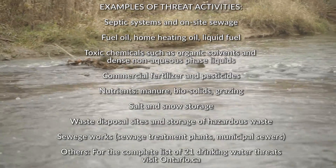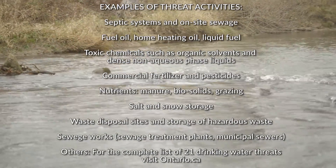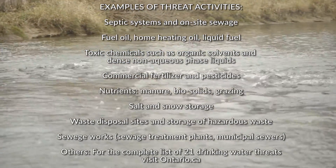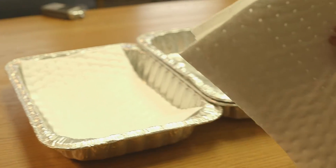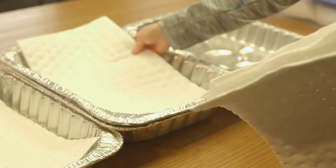There are 21 activities which can threaten drinking water sources. It's important to reduce risk from these activities. A risk management plan is one of the ways that we can reduce that risk by working together.